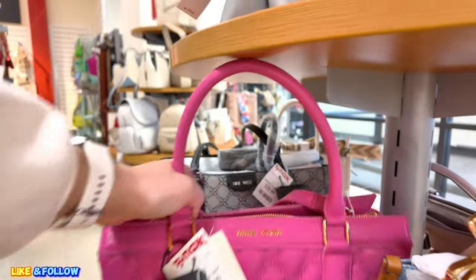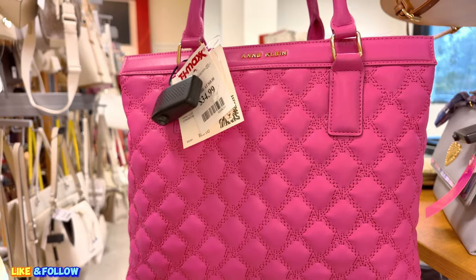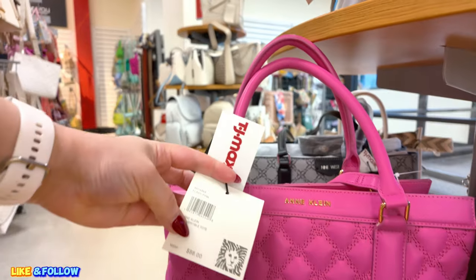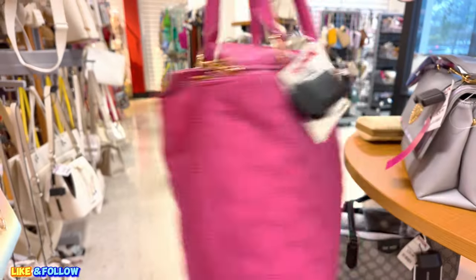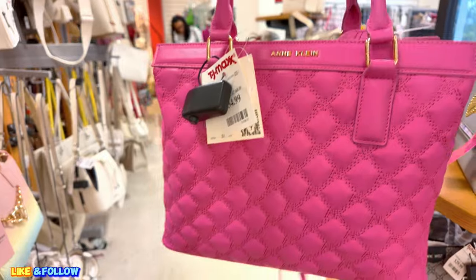Here we see an Anne Klein for $34.99, original $88.00. Let's see the description here — I like reading the description for you guys. In a flash pink. Very nice. In a flash pink. Loving the gold. Cute.